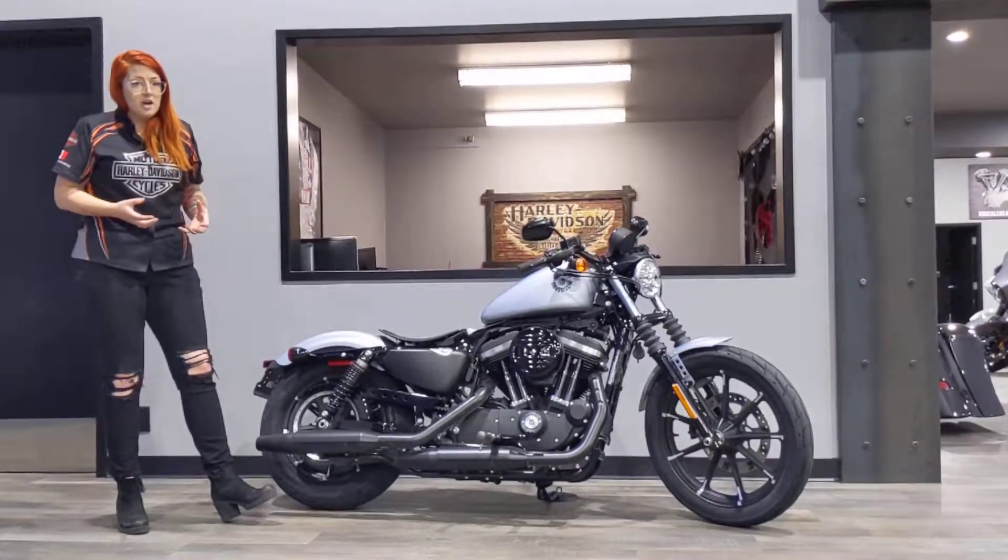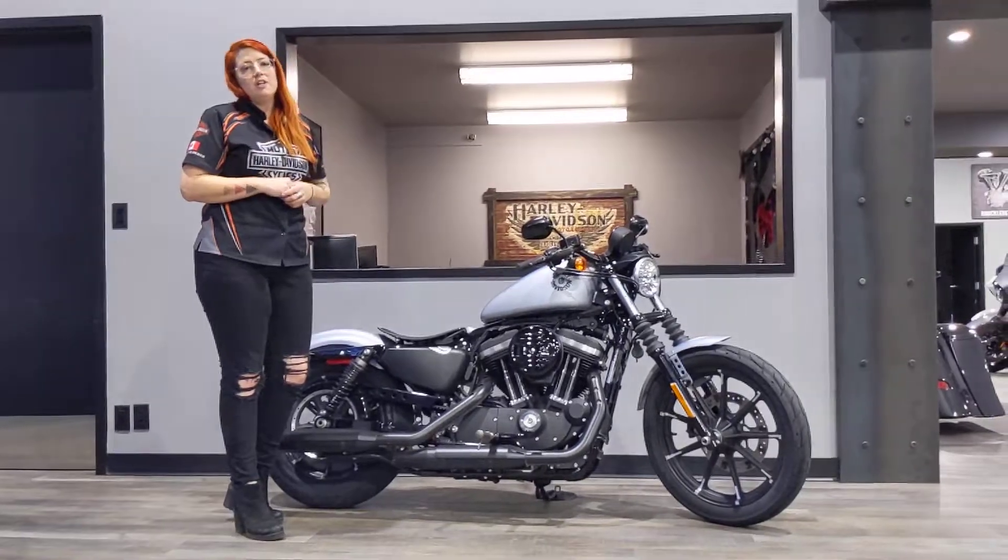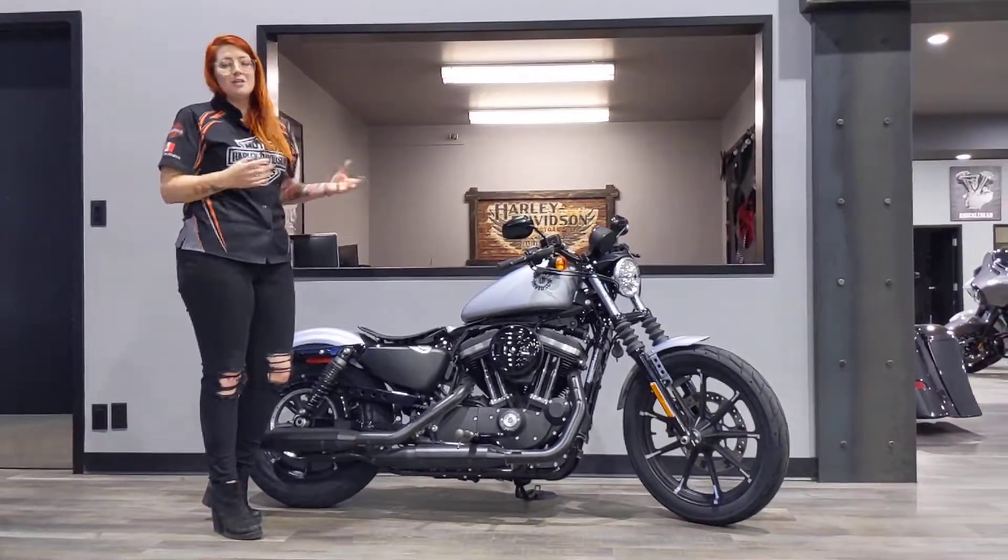Overall, this bike is an incredibly attractive bike. People love how it looks. They love how it rides. It's a great way to enter into the Harley-Davidson world and see where you take it from there.